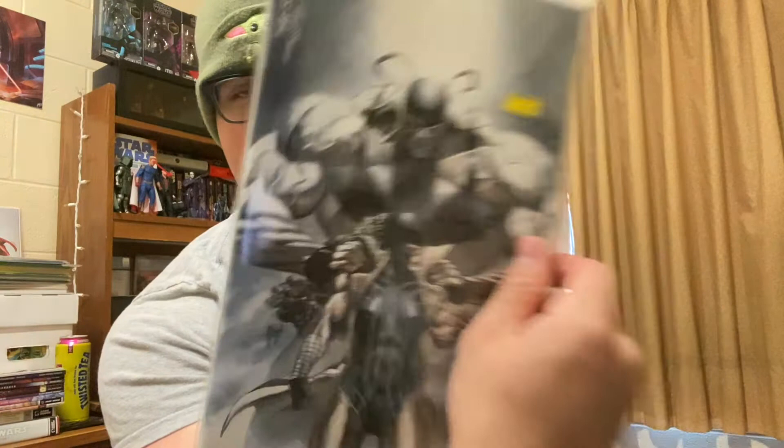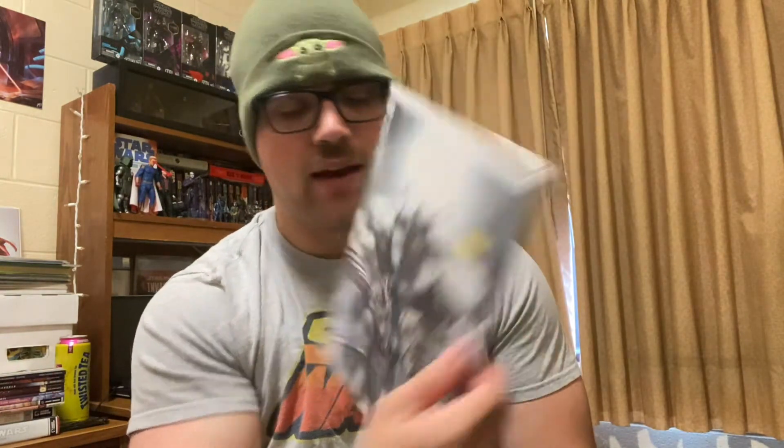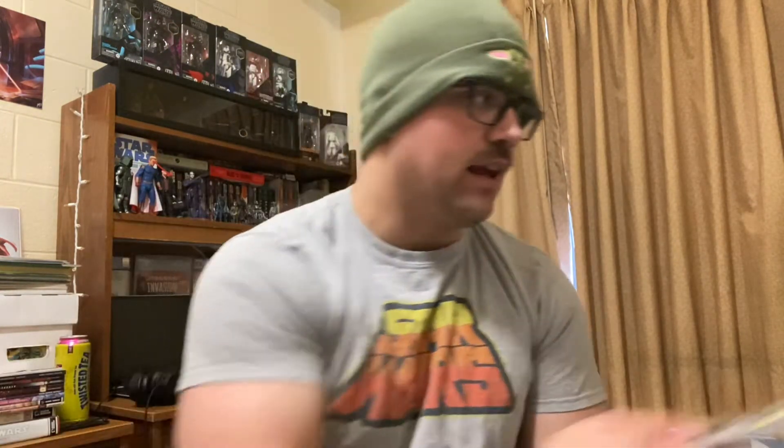So this guy had a ton of variants. This was actually the local shop in the area that I was going to stop at after I went to the con, but they're closed on Sundays — but they were at the con. So obviously they didn't have their entire store, but they had a bunch of variants that were half off. I got three and then a $1 book, paid 40 bucks for everything. This is Joker number 15 — I believe this is the first appearance of Bane's daughter — it was marked at 40, now it's 20. I got it because it's just a sick Bane cover, and I think that's actually a pretty decent deal on that book.